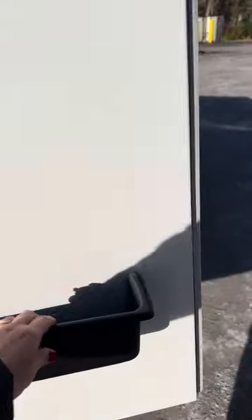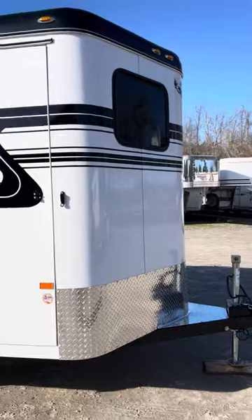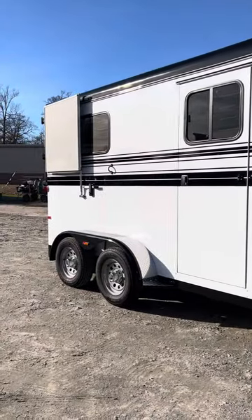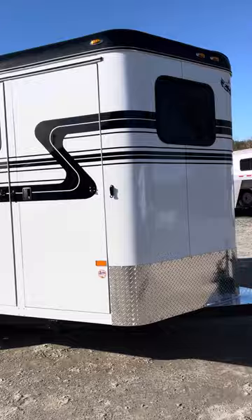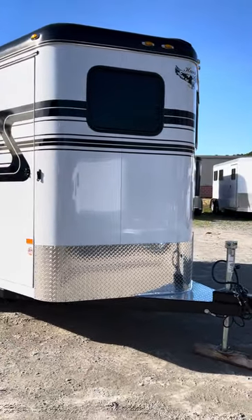The dressing room door has a brush box mounted on it. Again, this is a 2023 Hawk two-horse straight load bumper pull — seven foot six tall, six foot six wide, 15-foot floor length — available at Trailer Country LLC in Carrollton, Virginia.